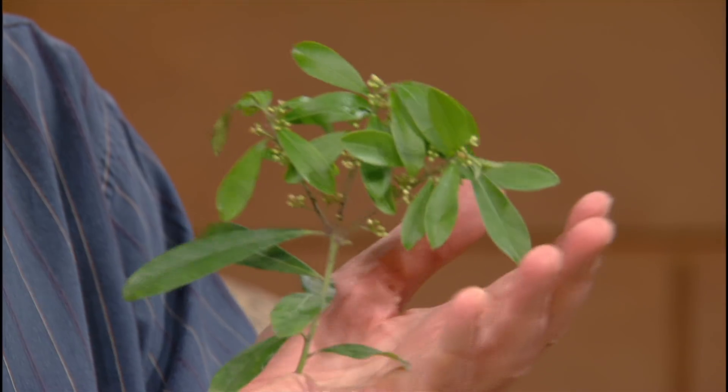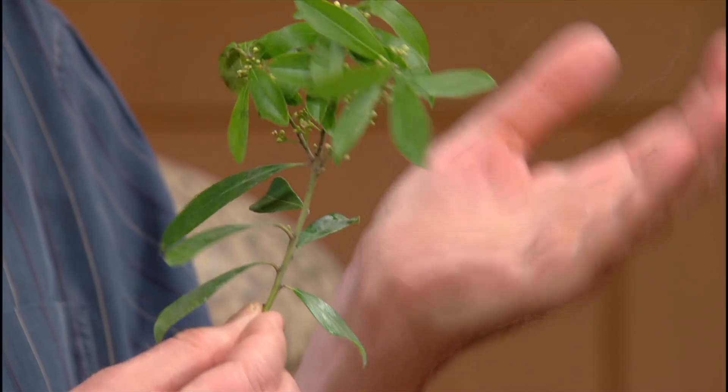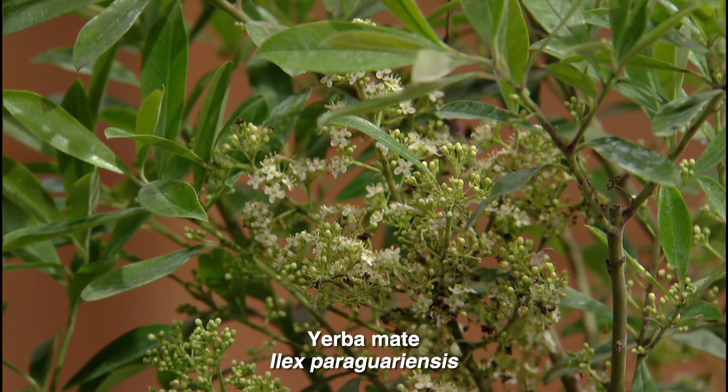Then there's yerba mate, which is evidently related to hollies — and indeed it is a holly plant, just like the yaupon holly. It's a South American tea, highly antioxidant. You can grow it in the ground; it probably needs protection down to about 25 degrees. You can consume the leaf, and it is highly caffeinated. It doesn't give you the same crash as coffee, which is interesting.